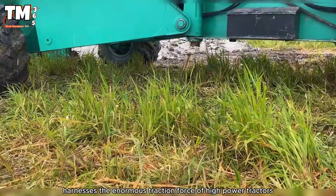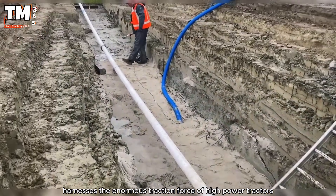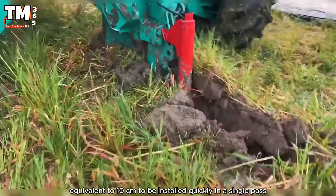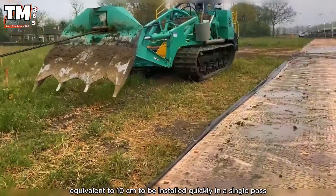The piper plow harnesses the enormous traction force of high-powered tractors, allowing 4-inch pipes, equivalent to 10 centimeters, to be installed quickly in a single pass.